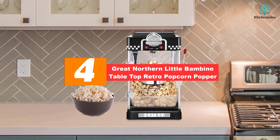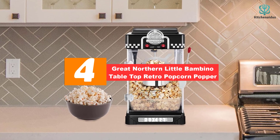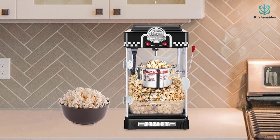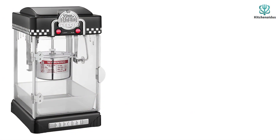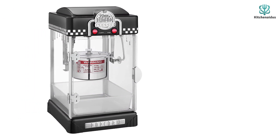Moving on, at number four we have the Great Northern Little Bambino Tabletop Retro Popcorn Popper. If you need a practical way to quell nostalgia, look no further — the Great Northern Little Bambino is among the best popcorn makers on the market. Not only does it earn its spot because of its retro design in red and black color options, but also because of its thoughtful features and effective cooking capabilities.